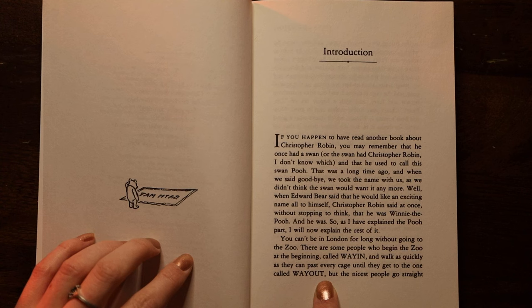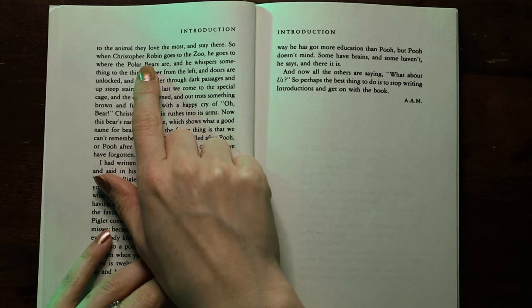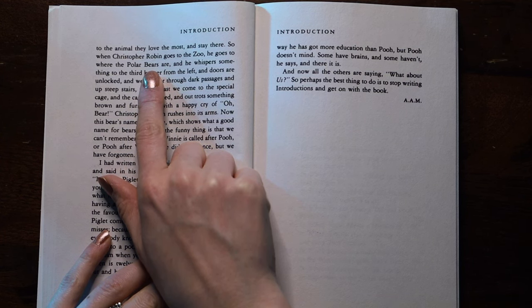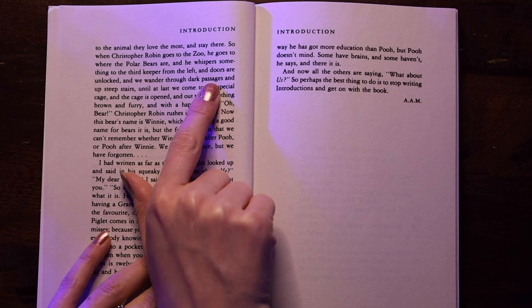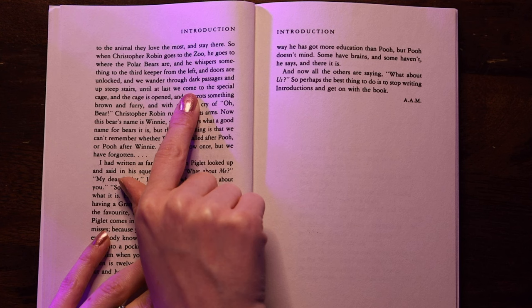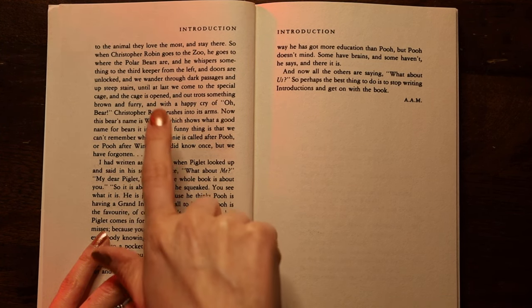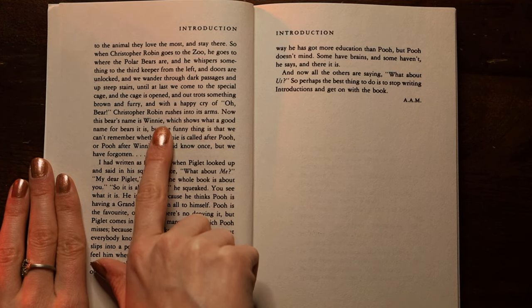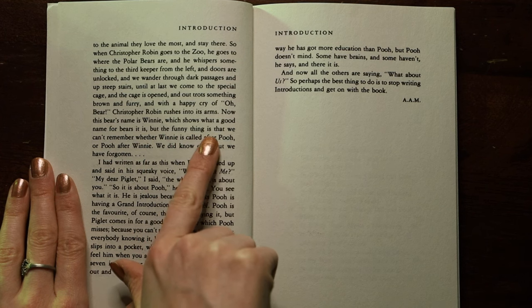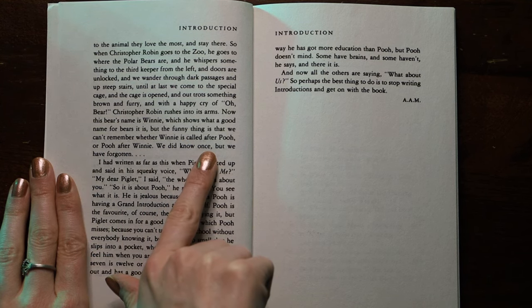When Edward Bear said that he would like an exciting name all to himself, Christopher Robin said at once, without stopping to think, that he was Winnie the Pooh. As I have explained the Pooh part, I will now explain the rest of it. You can't be in London for long without going to the zoo. There are some people who begin the zoo at the beginning, called 'way in,' and walk as quickly as they can past every cage until they get to the one called 'way out.' But the nicest people go straight to the animal they love the most and stay there.